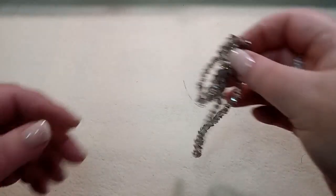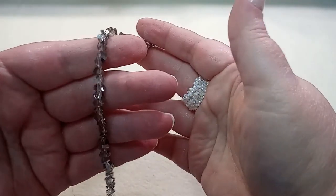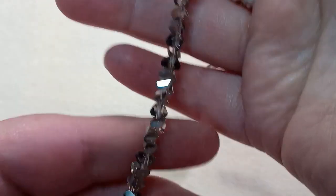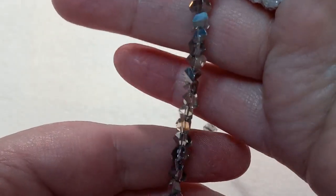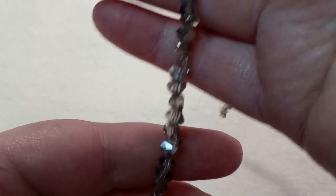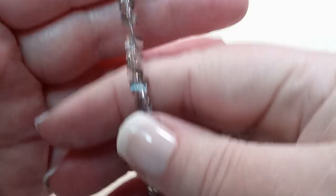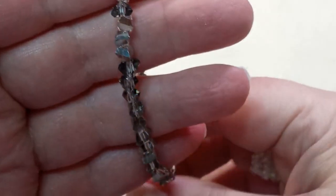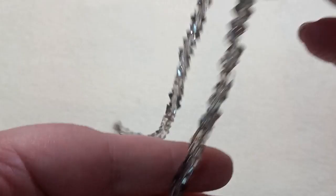This is a 12-inch strand of 4x6mm electroplated gray triangle beads, approximately 100 beads. These are so, so pretty — so shiny and sparkly. I don't think the camera is showing how pretty they are. They're gray, which will go with pretty much anything. It's a 12-inch strand with just a lot of beads.